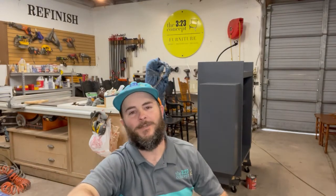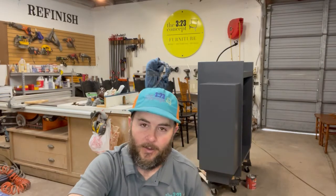Hey everybody, Boone White with the 323 Concept Furniture Restoration. Still without a computer, so we're still trying to do a couple videos that don't require editing. This will be just a one-shot, no edits, so bear with us. Hopefully I don't mess up too bad. Today I just wanted to talk about some of our favorite tools in the shop - I'm gonna go through my five favorite tools and then maybe talk about some of my favorite finishes.